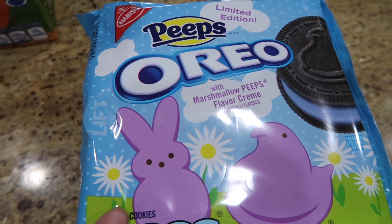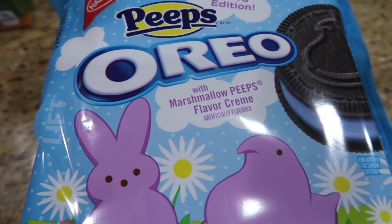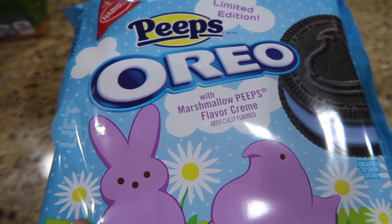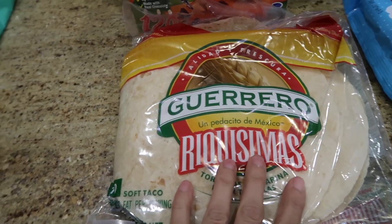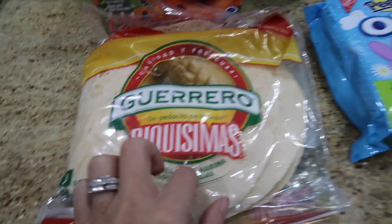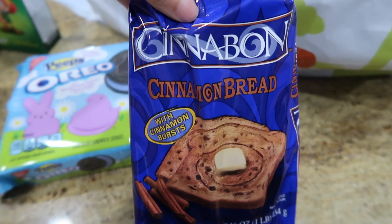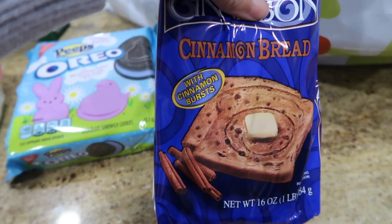These are Oreo Peeps — limited edition — and I'm actually interested to see how they taste. It says they're filled with marshmallow. If you guys have tried these, let us know! I also got some tortillas so we can do burritos with the asada tonight, with beans on the side, and some Cinnabon cinnamon bread that I like to have in the morning sometimes.